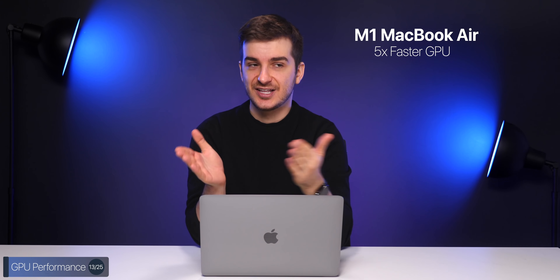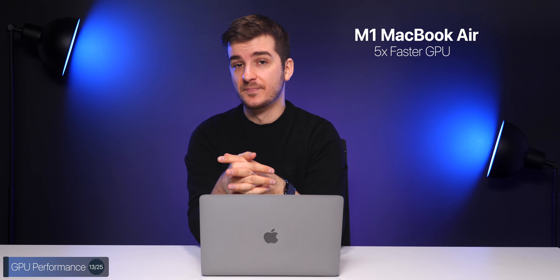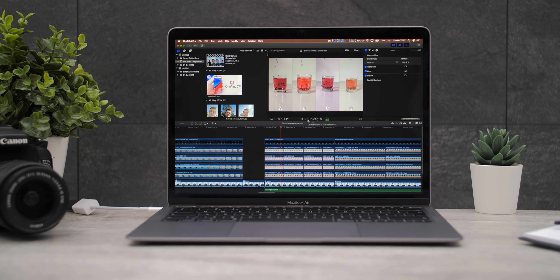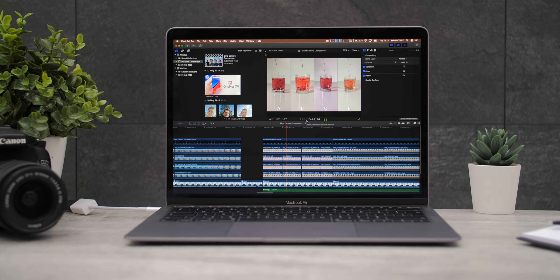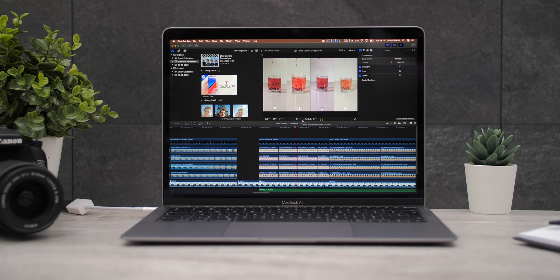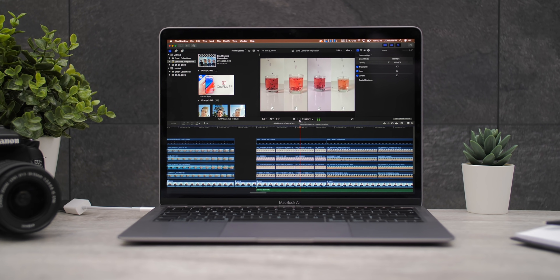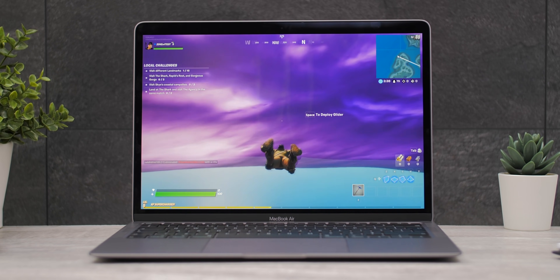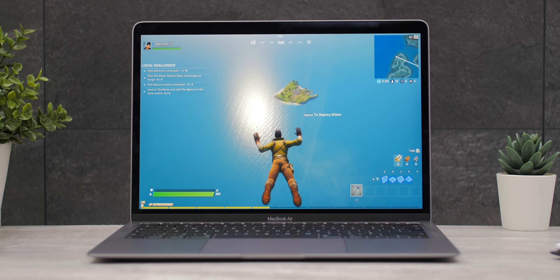GPU performance has been improved even more — the new MacBook Air is five times faster GPU-wise than the previous 2020 MacBook Air, and we have an eight-core GPU. Thanks to this, you can now edit and render 4K videos in Final Cut Pro with more streams of 4K video. When it comes to gaming, you can game at higher settings, graphic options, and frame rates, which is awesome because the integrated GPUs on these Macs weren't great before.